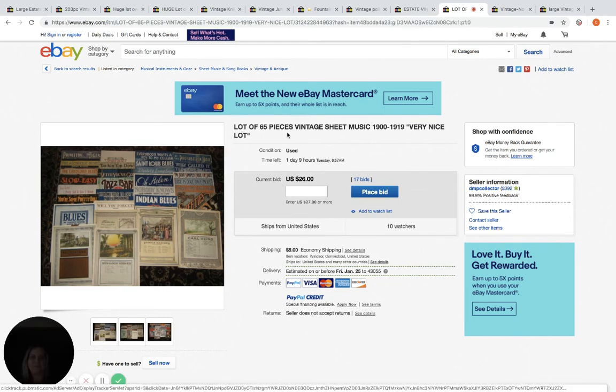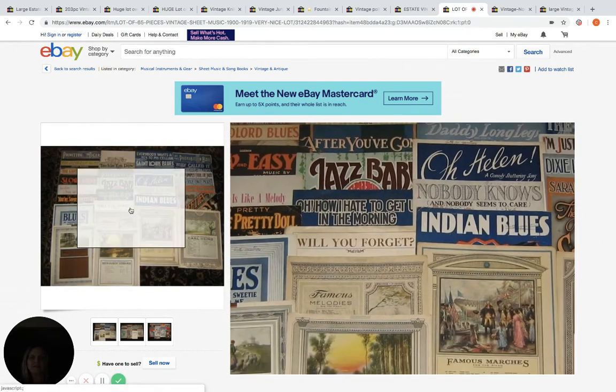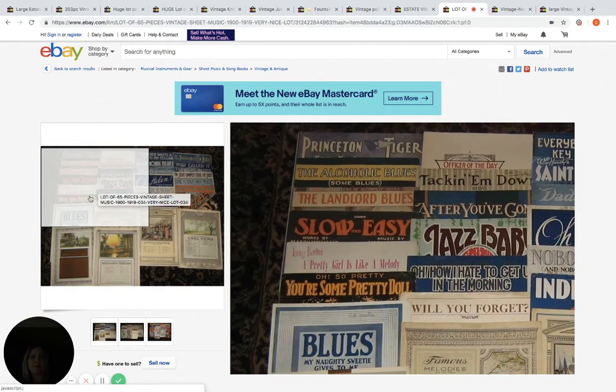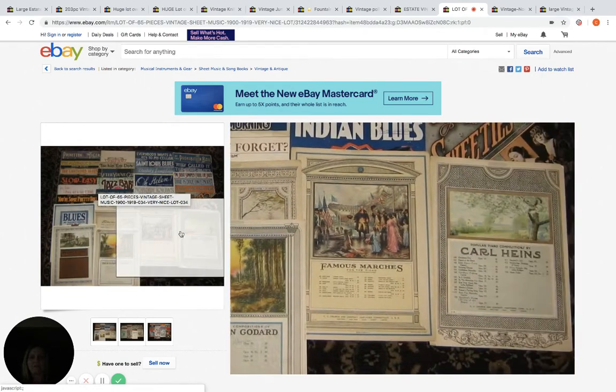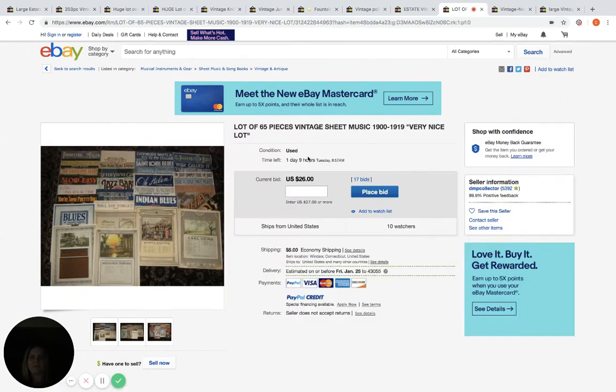Sheet music — 65 pieces. This would be something that a reseller with a store that sells this could definitely buy. Right now it's not at a super high price, only $26, but it has 17 bids and 10 watchers. So it has the potential to increase. One day and nine hours left.